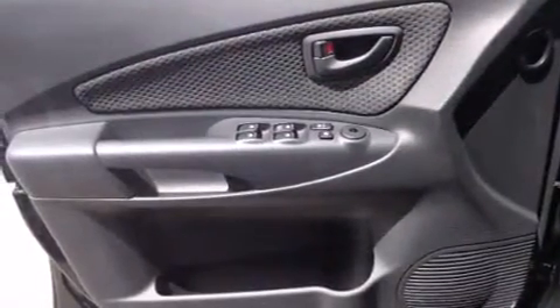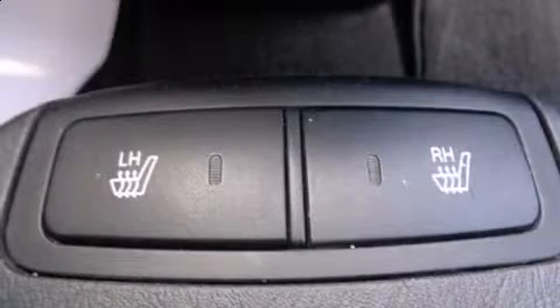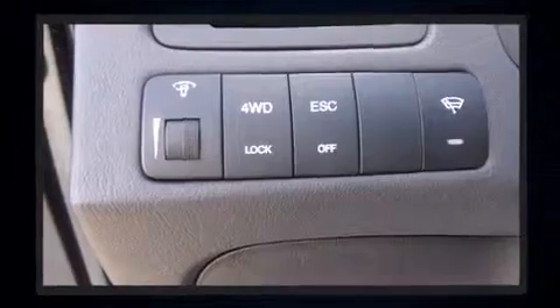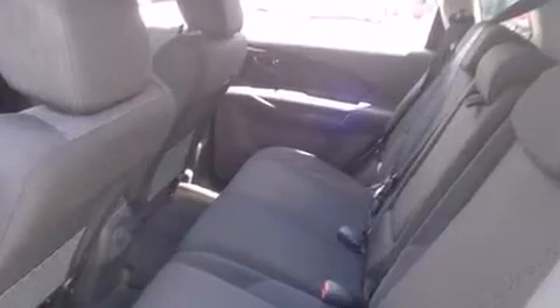Hyundai also prioritized safety and security by including dual front impact airbags with occupant sensing airbag, traction control, brake assist, a security system, and four-wheel disc brakes with ABS. Electronic stability control ensures solid grip atop the road surface, no matter how challenging the driving conditions.